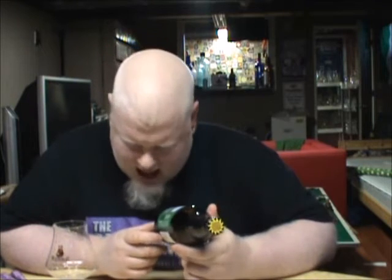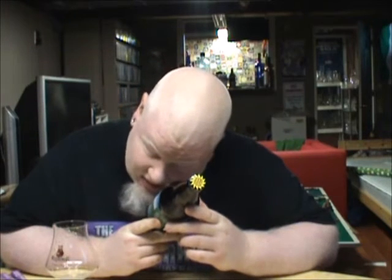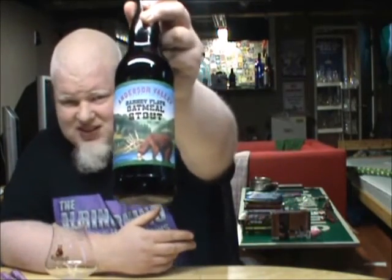Good day YouTube and welcome to another episode of the Albino Rhino Beer Review. Today I have this big bottle. This is my second beer ever from this brewery in California — the Anderson Valley from Boomville, California. This is the Barney Flats Oatmeal Stout.